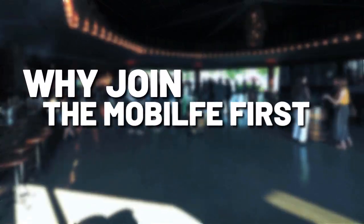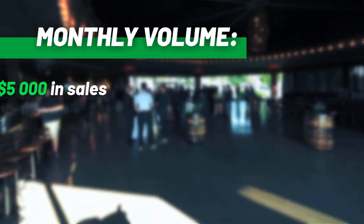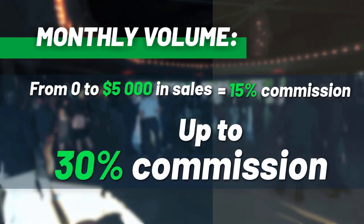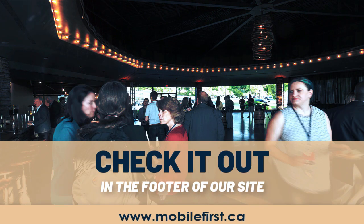Why join the Mobile First affiliate program? Monthly volume from zero to five thousand in sales earns 15% commission, scaling up to 30% commission. Check it out in the footer of our site at mobilefirst.ca.